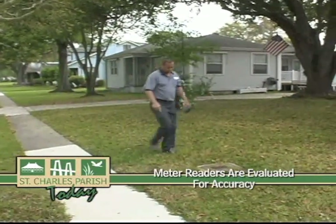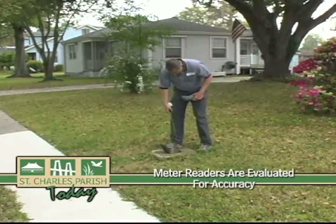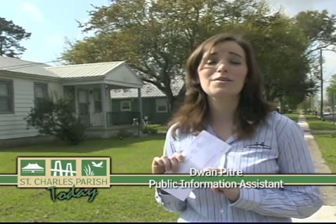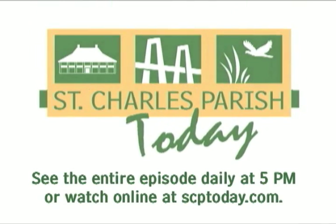There are thousands of meters that have to be read each month, and all of them are read and maintained by a small group of dedicated parish employees. We have two meter readers per cycle on each side of the river, and one service order reader on each side as well. So the next time you open your water bill, you can rest assured that you're not only getting the best tasting water in the state, you're also getting the best service. Catch the entire episode right here on Channel 6, daily at 5 p.m., or watch anytime at scptoday.com.